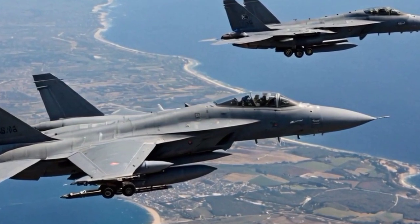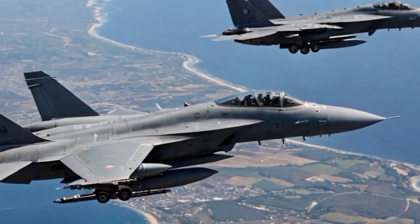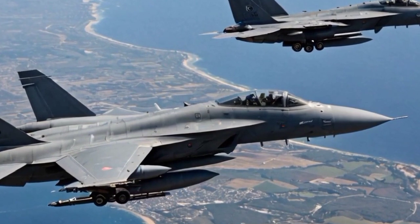These features position the Tejas Mk2 as a highly capable modern fighter jet, enhancing India's defense capabilities significantly.